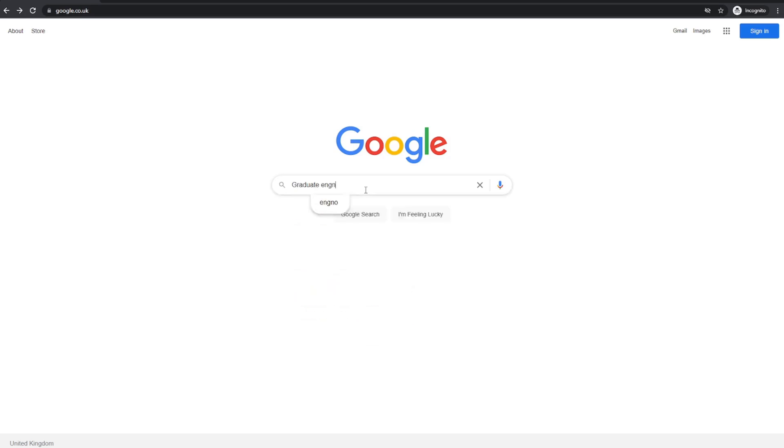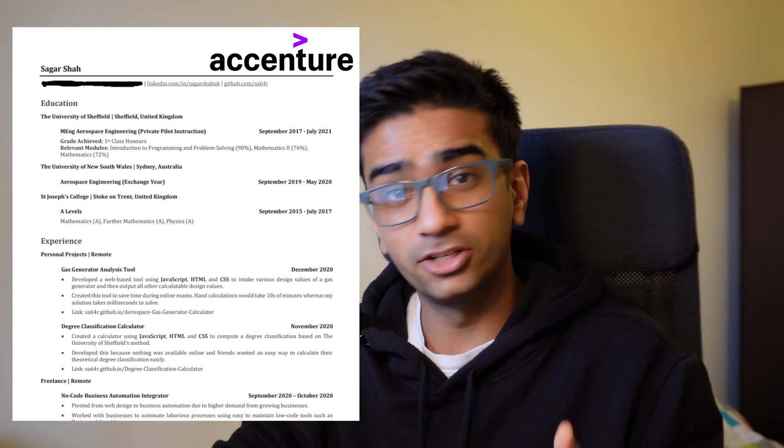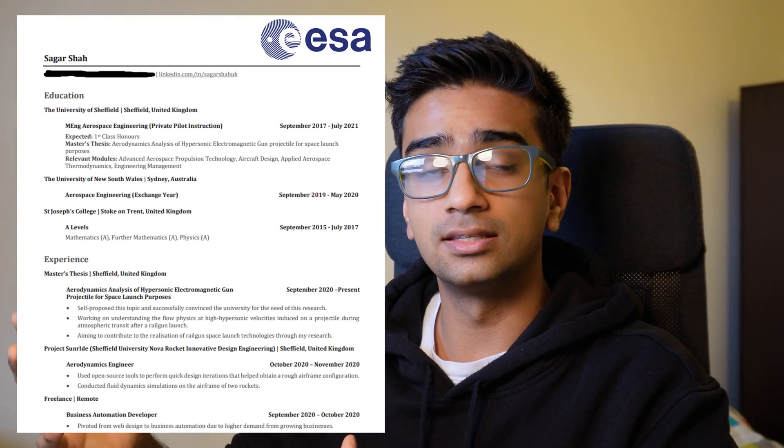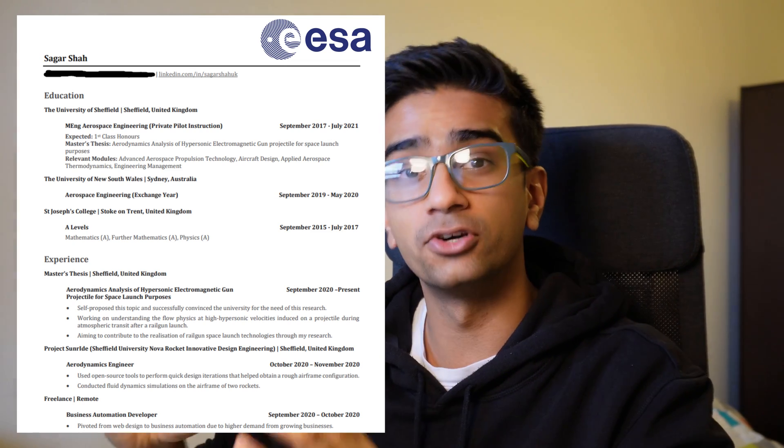I'm guessing you're watching this video as a student looking to apply for an internship or a graduate role. If so, the main thing you're going to have in your life right now is your education, and this has to be at the top of your CV. Both my Accenture CV and my European Space Agency CV have my education listed as the first thing.